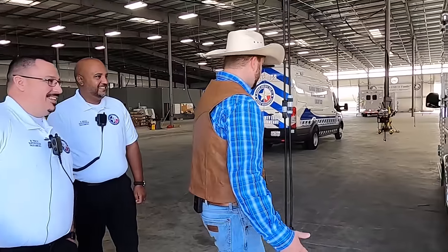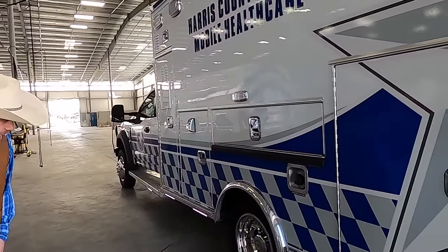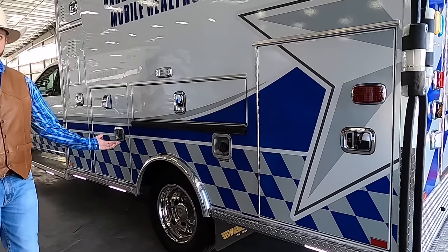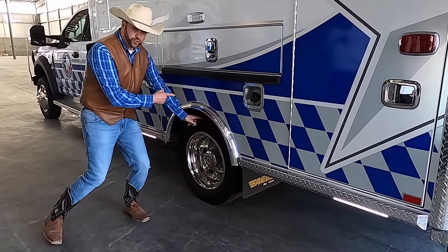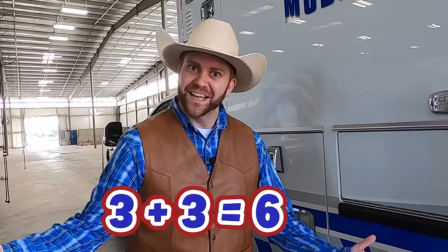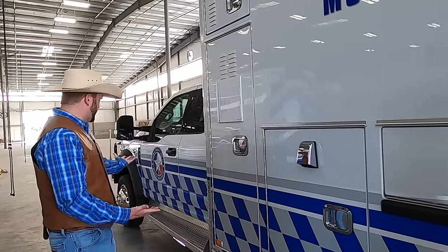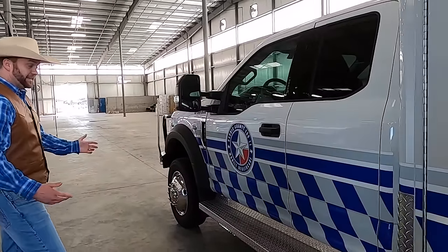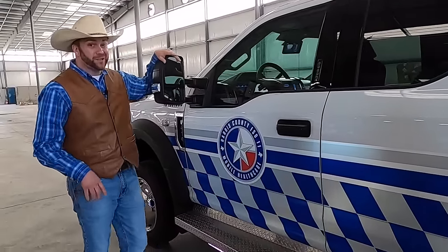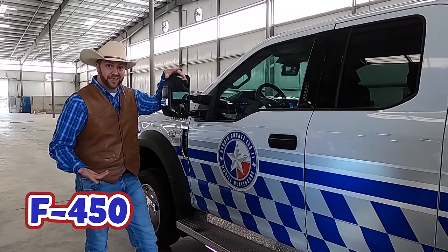So this is an ambulance. It has a lot of wheels — I see one, two, and then one up there, so that makes three wheels per side. Three wheels per side gives us six wheels in total. Back here it looks like a regular ambulance, but up front it looks like a regular vehicle. Cowboy Jack drives an F-150, but this here is an F-450, which means it's a lot bigger.